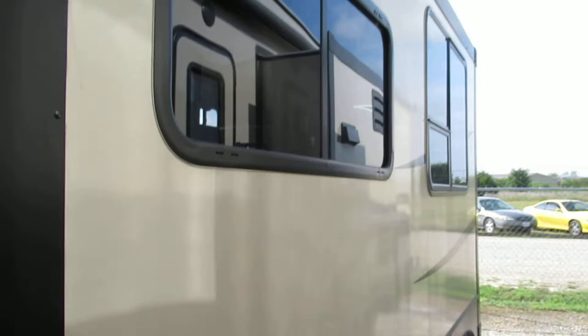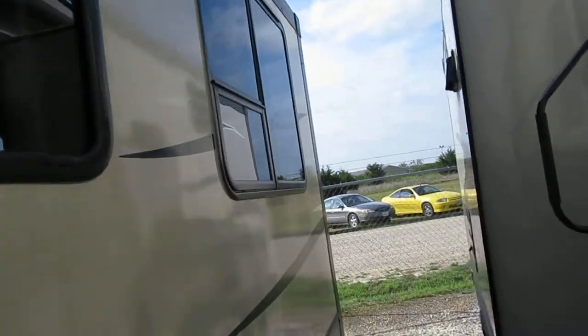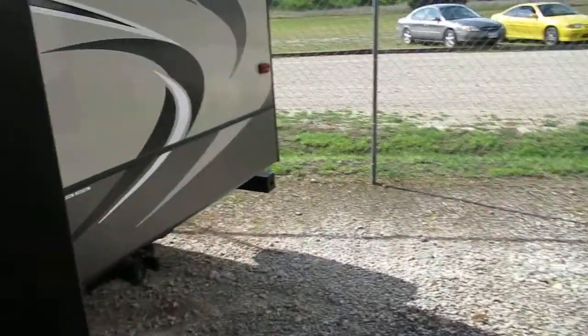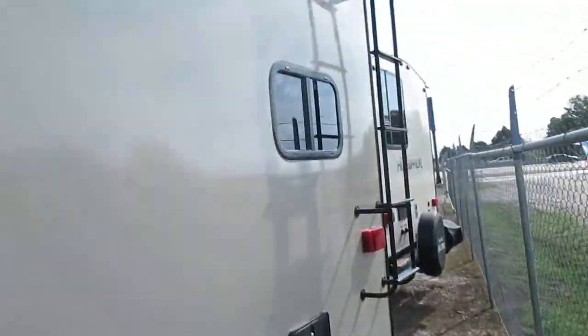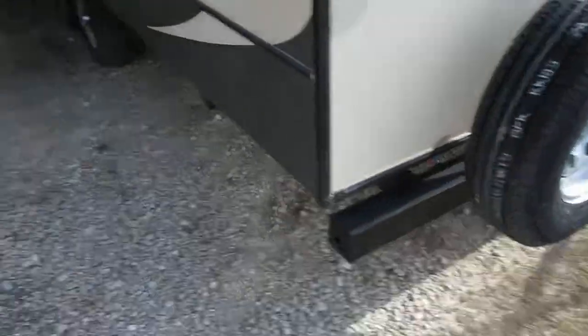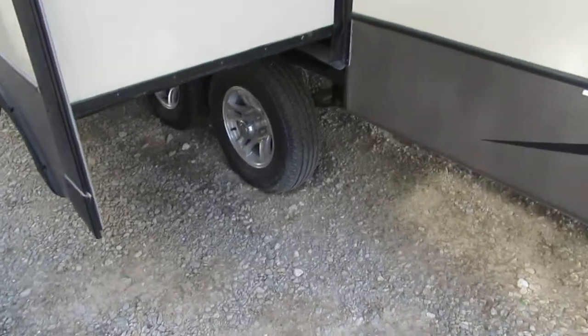This is a fiberglass trailer with tinted windows. There's an inside ladder and a spare tire. It has nice alloy wheels with the radial tires, and it is prepped for the backup camera.